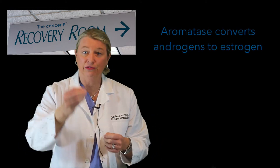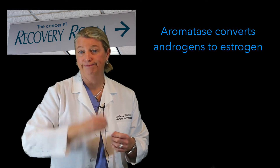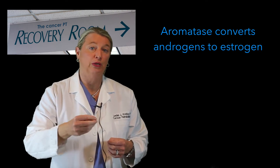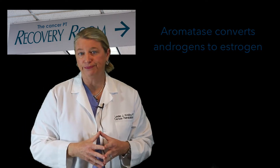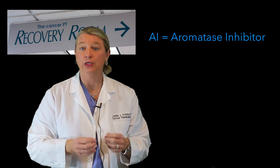Now on to postmenopausal women. Even after ovaries stop producing hormones after menopause, our bodies still make some estrogen. Our adrenal glands are small structures that sit on top of our kidneys. The adrenal glands produce a substance called androgens. We also have an enzyme called aromatase that converts this androgen into estrogen. So for postmenopausal women with estrogen positive breast cancers, we have a different tool other than a SERM — and that tool is an aromatase inhibitor, or AI.